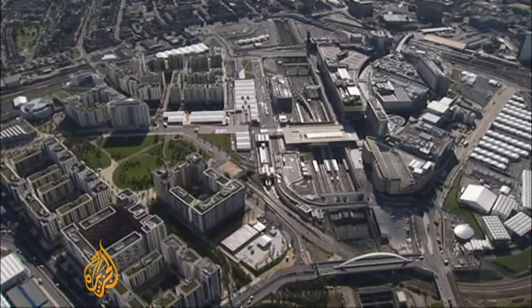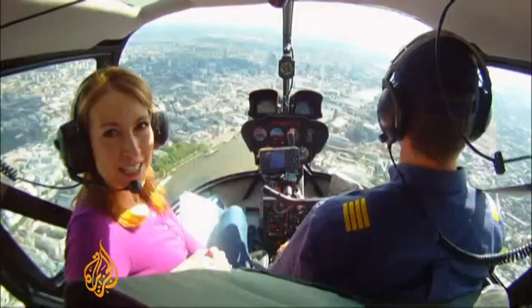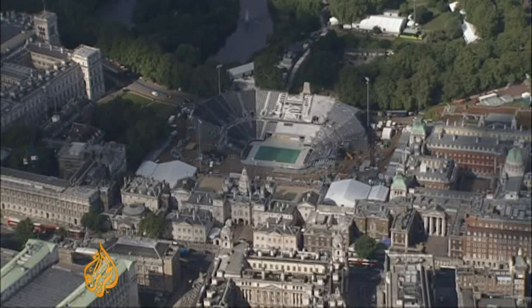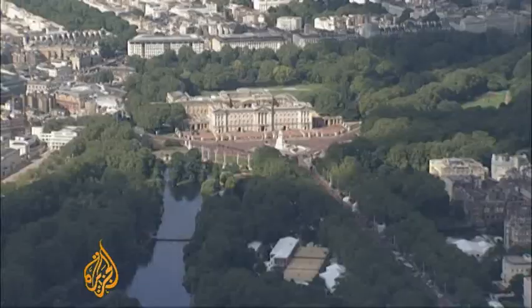Once the Games are over, it'll be turned into more than 2,500 new homes. But not all the events are being held in the east, and not all the venues are new. In fact, some of London's historic landmarks are being turned into Olympic facilities. This is Horse Guards Parade, usually the setting for royal and military ceremonies — once it's covered in 5,000 tonnes of sand, it'll become the beach volleyball courts.